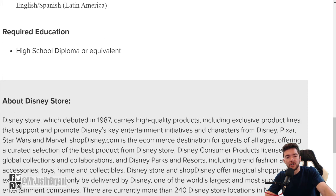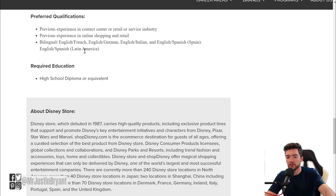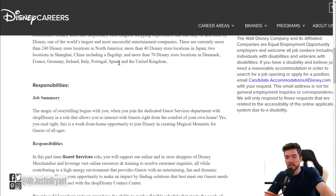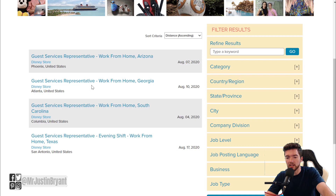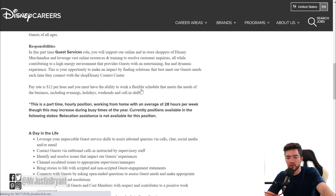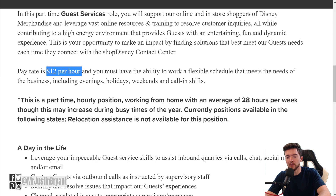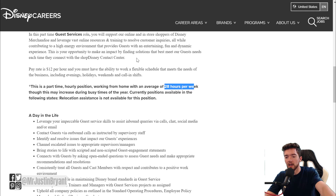For education, you only need a high school diploma or equivalent — you do not need a college degree. You can apply by clicking the red button at the bottom left of the page. They have multiple openings for different states, so check the one that applies to you. Pay and hours will be very similar across listings — about $12 per hour to start and 28 hours per week.